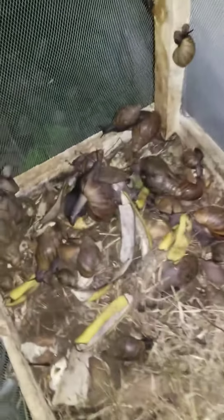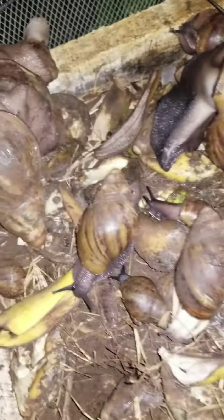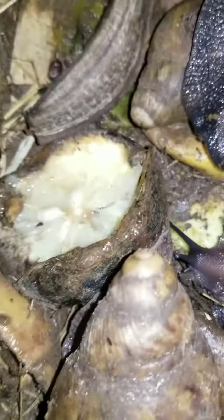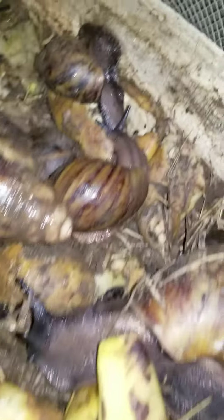They are coming out. But if you now look at the far end of the trench where we have their food, you've seen them all crossing around. Look at the orange. You can see them feeding.